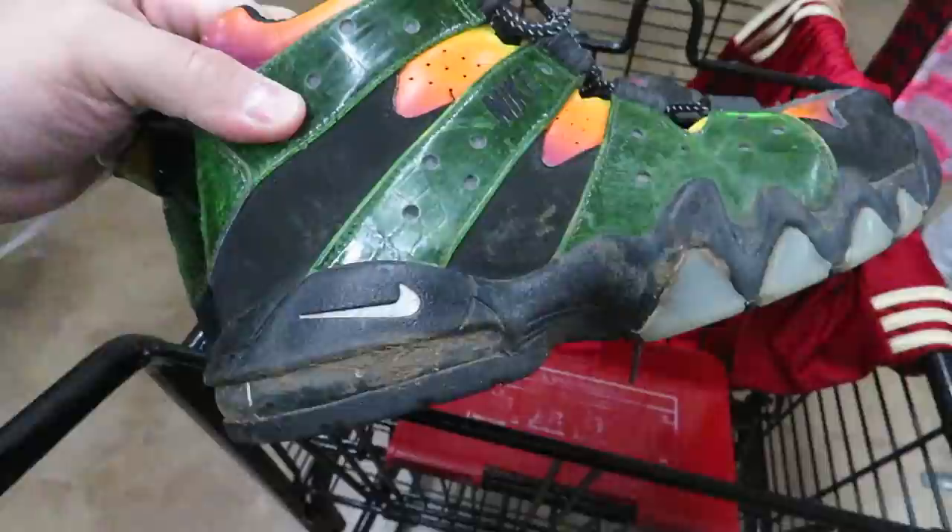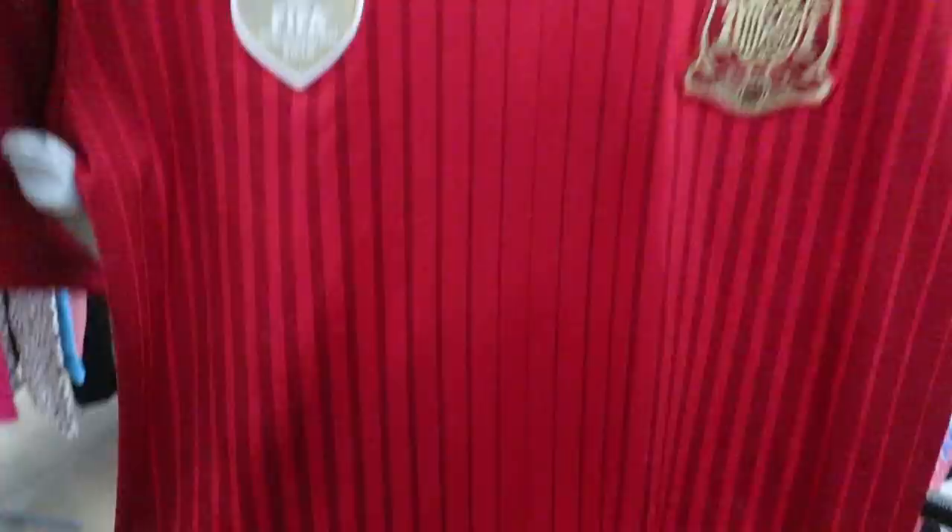Here's a pair of Godzilla Barkley's — I always thought these were pretty cool, but I'm pretty sure these are a youth-only release, five bucks. And then I found this FIFA World Champion 2010 jersey, size medium, it's $3.99 but it's half off so it's like two bucks.